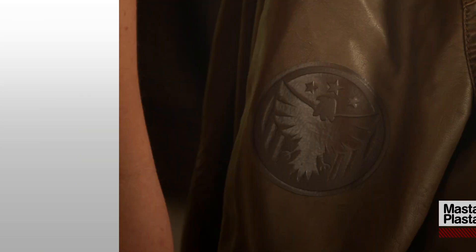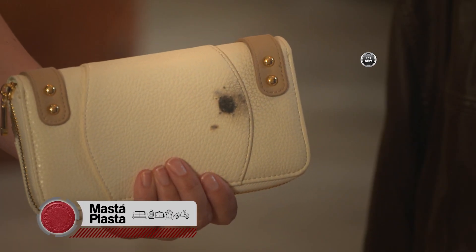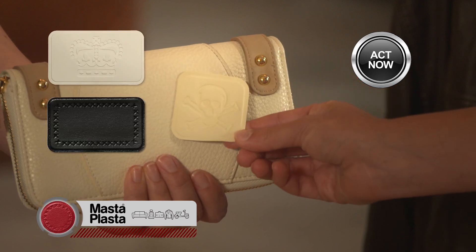It looks so chic. It comes in a variety of colors and styles. Sometimes we just put one on because it looks good, but it's a lifesaver when there's a damaged spot. You mean like this? Act now — see them all at Masta Plasta.